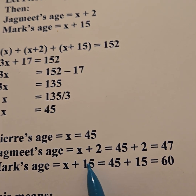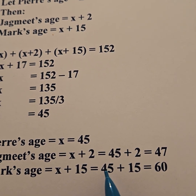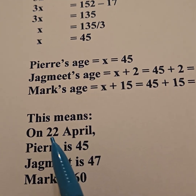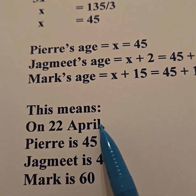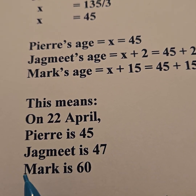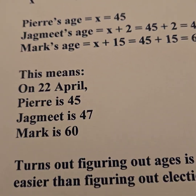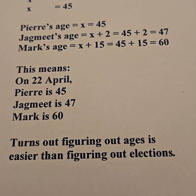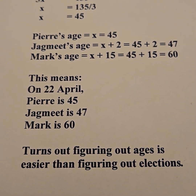And if Mark is X plus 15, his age is 45 plus 15, which is 60. That means on the 22nd of April, Pierre is 45, Jagmeet is 47, and Mark is 60. It turns out that figuring out ages is easier than figuring out elections. Thanks for watching.